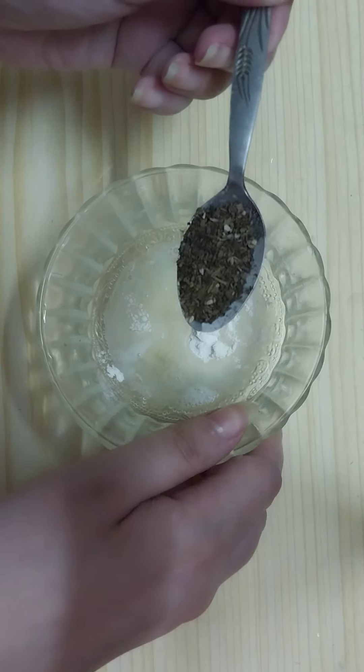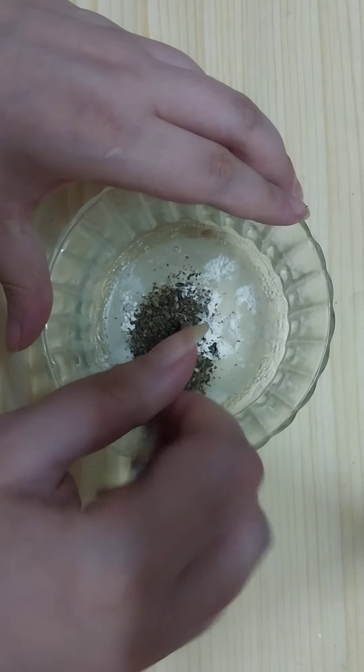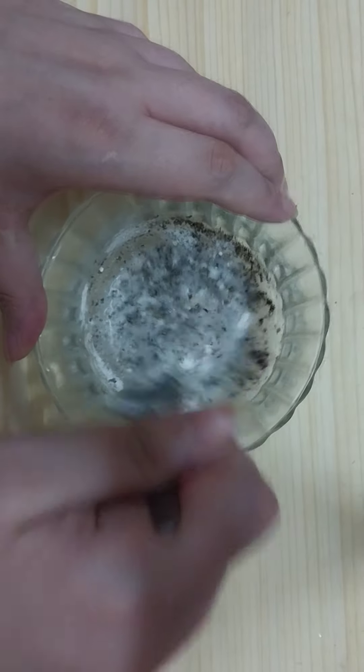Then we need to add one teaspoon of grinded fine bay leaves. If you don't have grinded fine bay leaves, get the bay leaves and grind them fine like so.